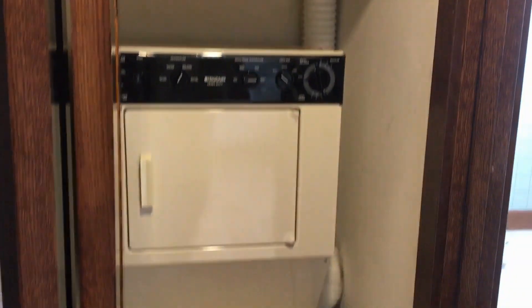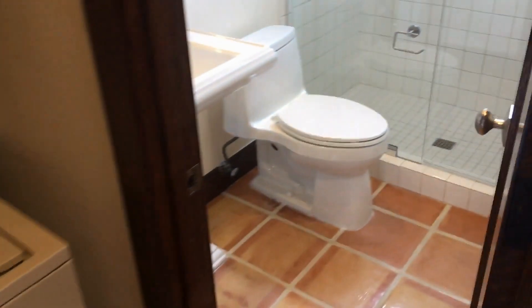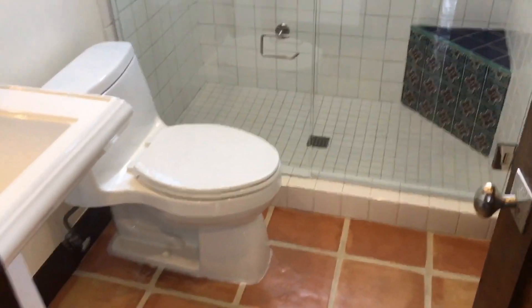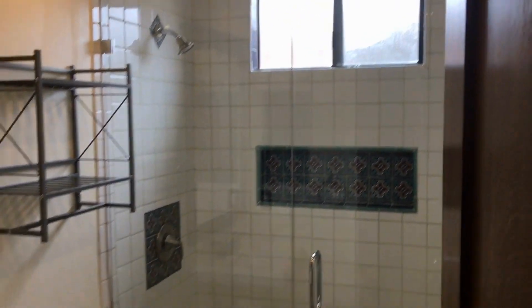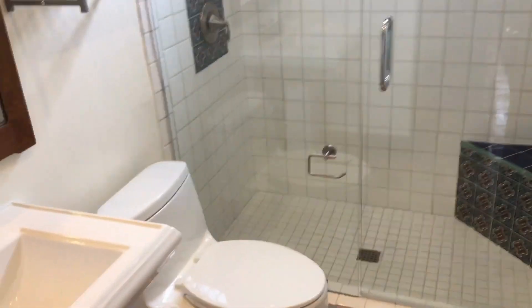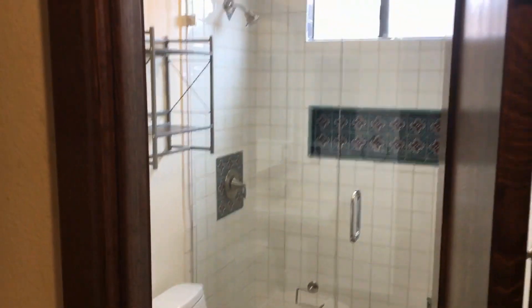The laundry closet here with a provided stacked washer and dryer. Lovely bathroom with custom tile work in the stall shower, a glass door, vanity, and a window for ventilation.